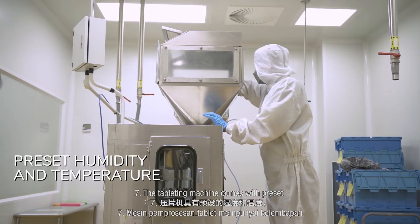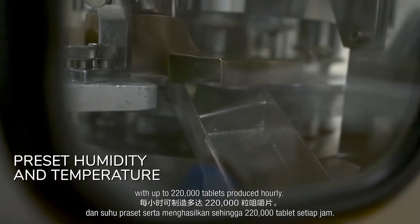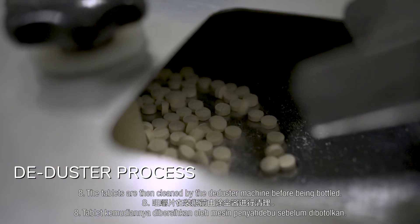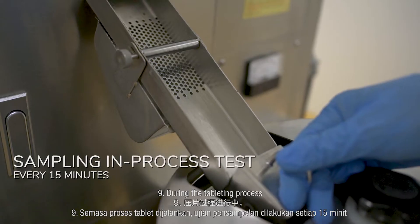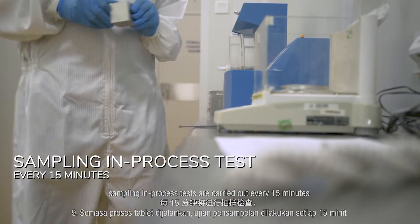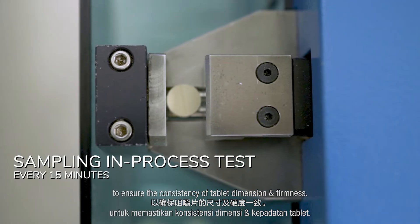Step 7: The tableting machine comes with pre-set humidity and temperature, with up to 220,000 tablets produced hourly. Step 8: The tablets are then cleaned by the de-duster machine before being bottled. Step 9: During the tableting process, sampling in-process tests are carried out every 15 minutes to ensure the consistency of tablet dimension and firmness.